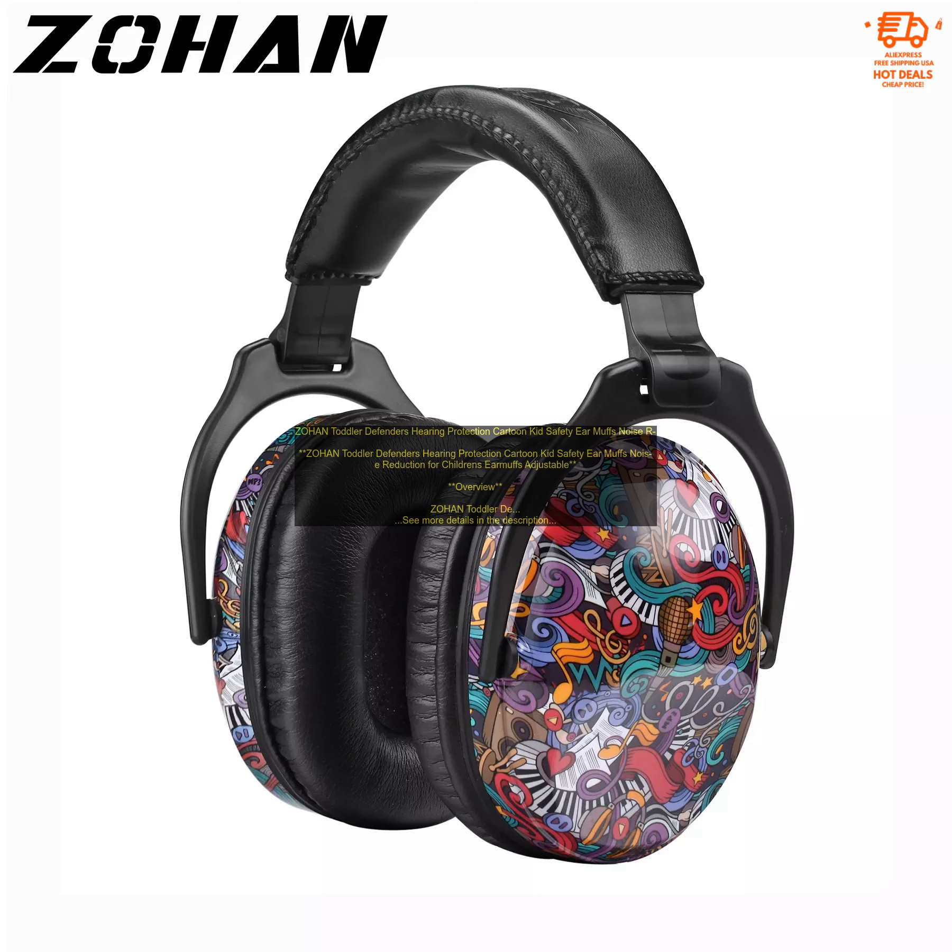Who is it for? Zohan Toddler Defenders Hearing Protection are ideal for children who are exposed to loud noises on a regular basis, such as those who play musical instruments, attend sporting events, or work in noisy environments. They are also a great choice for children who are easily distracted by loud noises.